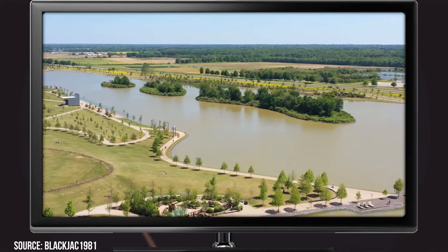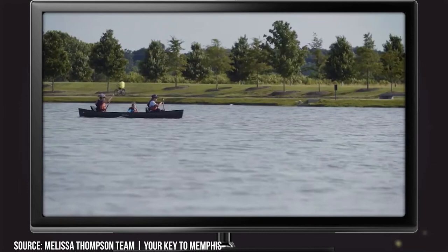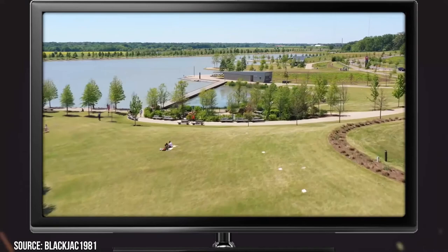If you're coming with kids, you'll be happy to know there's a Woodland Discovery Playground designed especially for kids by kids. The park is free to enter, although you'll have to pay for extras like zip lining and horseback riding. If you're looking for an affordable option to spend some family time or explore nature yourself, this is your best option.